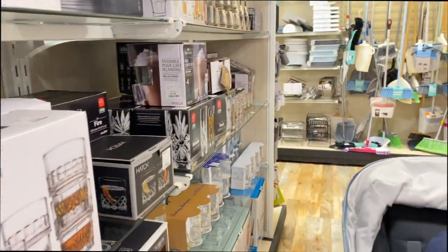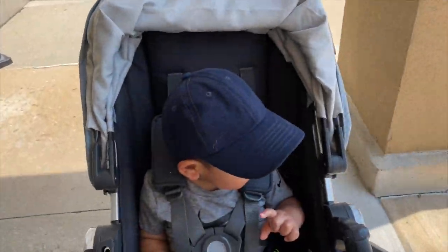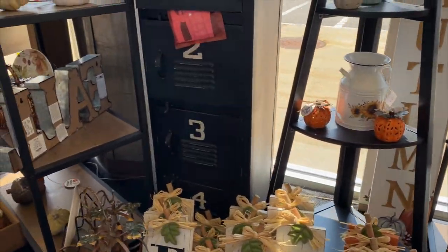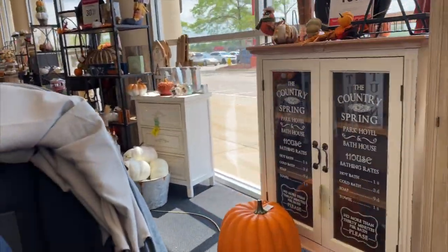Home Goods didn't really have any fall decor items — they had a lot of pumpkins but not really what I was looking for. Luckily Hobby Lobby was right next door and they did not disappoint with the fall decor. If you're looking for fall decor this early like I am, you will not be disappointed with Hobby Lobby.